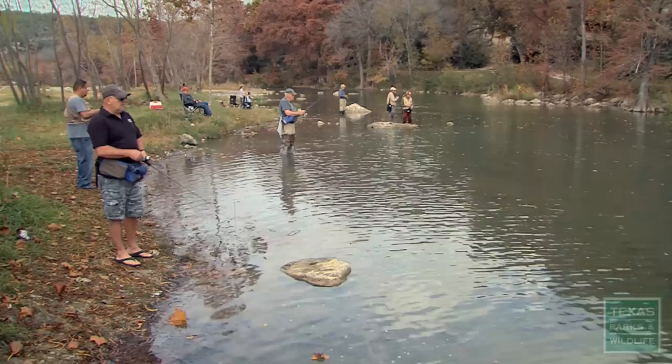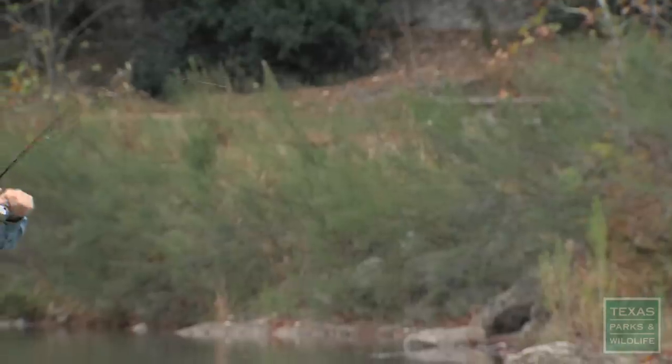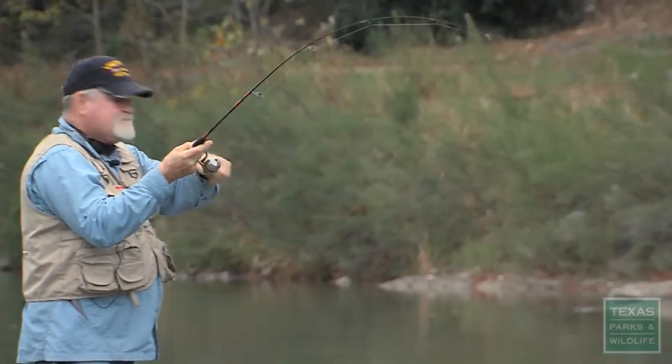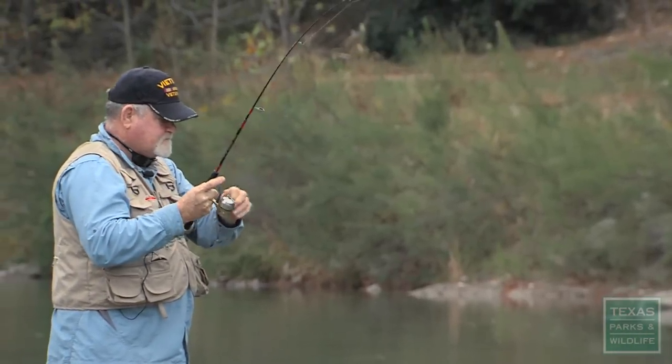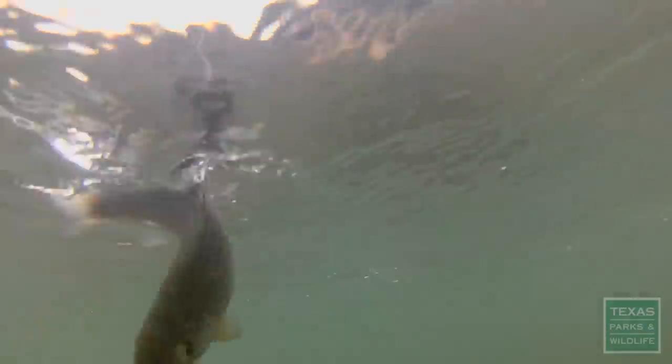Any time that we go to one of these stockings, the fishermen follow — you see the tiniest little movement. And I just love catching these fish. They'll jump, they'll run, they'll do everything for you. It's a blast.